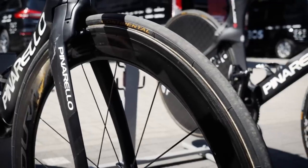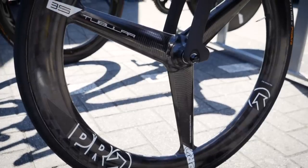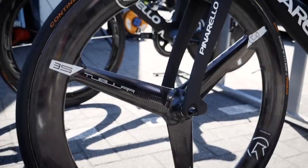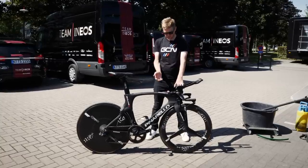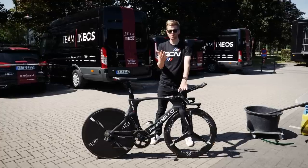Shimano also offers the C60 and the shallower C40 wheel. The wheel riders use at the front is down to personal preference and conditions. On very windy days, you can expect riders to use a shallower wheel like the C40, and sometimes lighter riders prefer a shallower wheel as well.